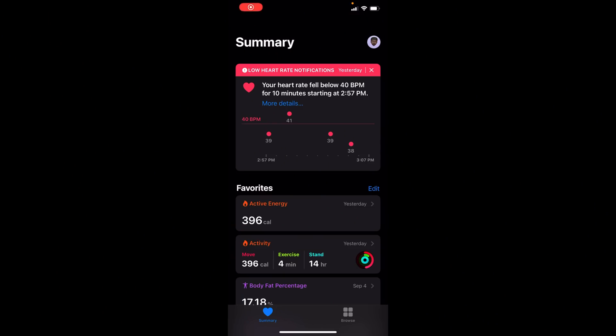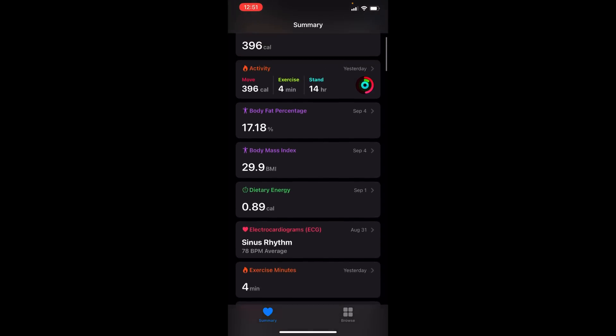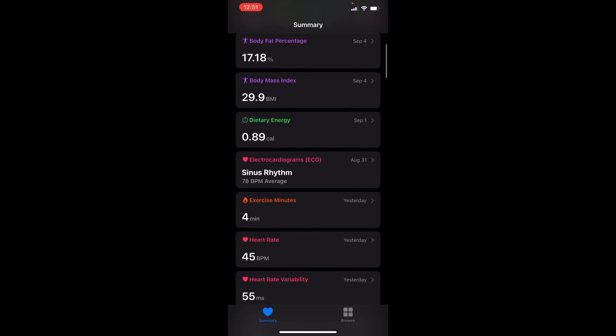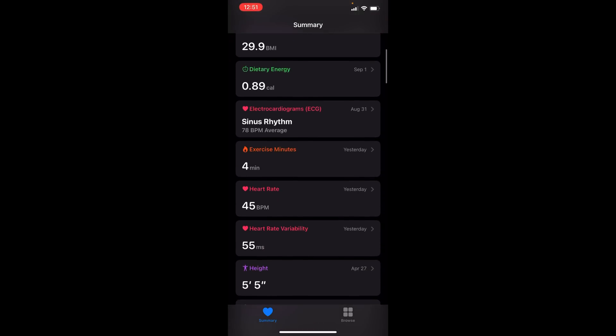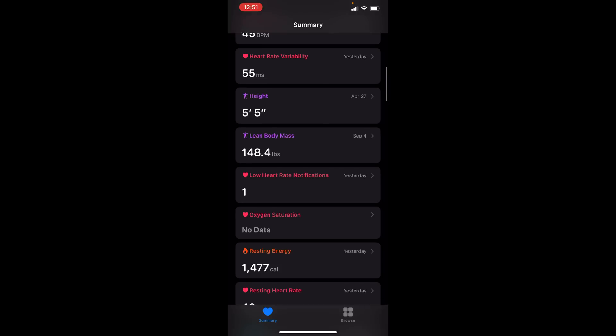Here we have the Apple Health app. Right there you can see my low heart rate notification, which is fine because I have good cardio. You have your active calories, your move calories, your exercise minutes, your stand hours from the Apple Watch activity ring. You have your body fat percentage and a bunch of data from a third-party app called RenFo. RenFo is a weight scale I use in my home. You have your dietary energy and your ECG, which checks for AFib — arterial fibrillation.